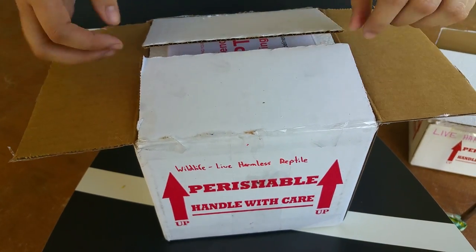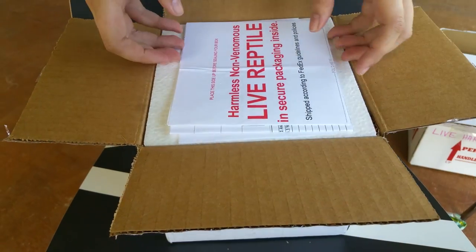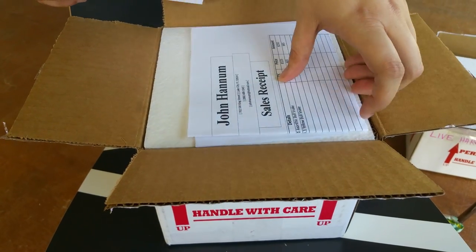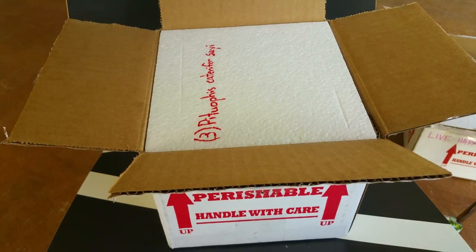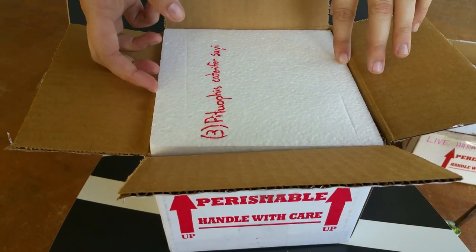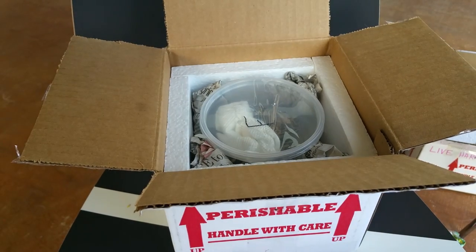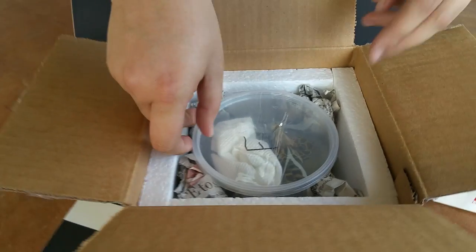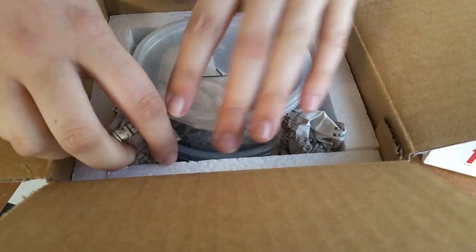Package number two is from John Hennam. He was actually somewhat local before I moved out here to Texas. I've been really into Pituophus lately, as you can see here. We've got some bull snakes — I've got a little tower of baby bulls here.